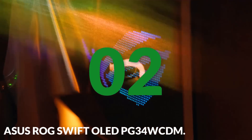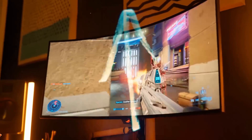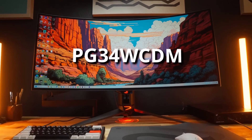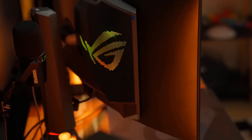Number two: the ASUS ROG Swift OLED PG34WCDM. This is an impressive ultrawide monitor thanks to its 34-inch ultrawide OLED display, HDR 400 True Black compliance, 240Hz refresh rate, 0.03ms GTG response time, and an advanced custom heatsink. The PG34WCDM features a 34-inch ultra-wide OLED display with 800R arc curvature and UWQHD resolution, delivering breathtaking visuals and an immersive gaming experience.